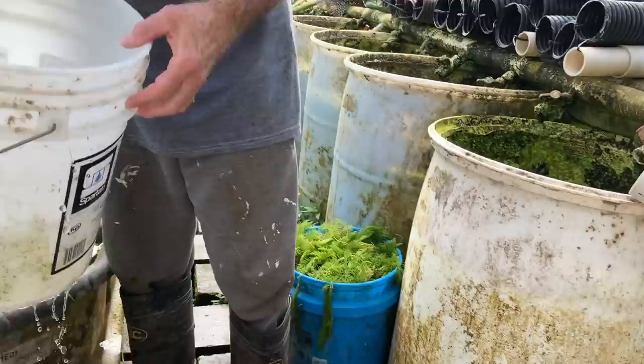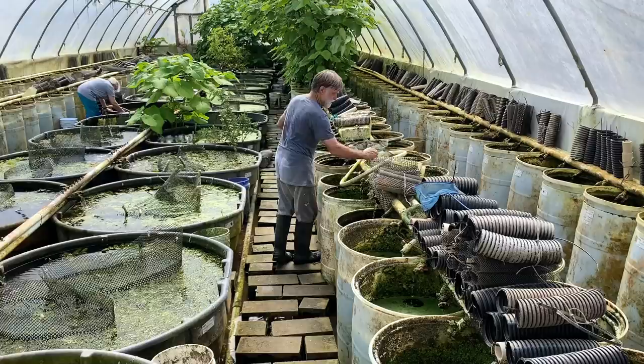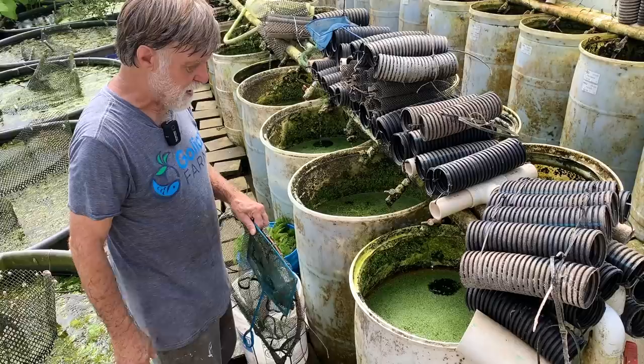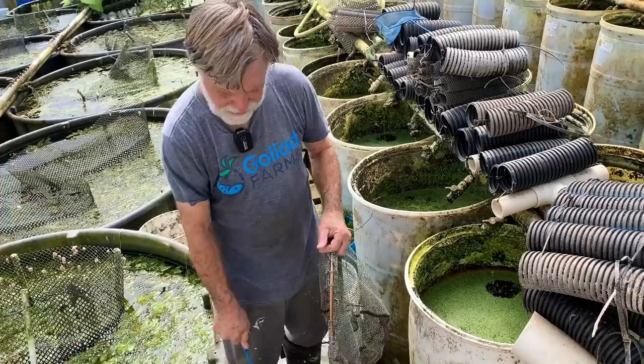First thing I'm going to do is get a couple gallons of water, make sure I didn't get a fish in there, move this out of the way, and go get a big net. I use two nets. I use this large net to stir things up because the scuds are burrowed into the mulm at the bottom, and I'm trying to get them in the water column so I can collect them. Then I'll use a coarse fish net to capture sellable-sized scuds.